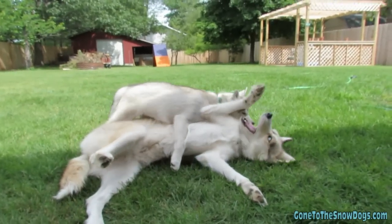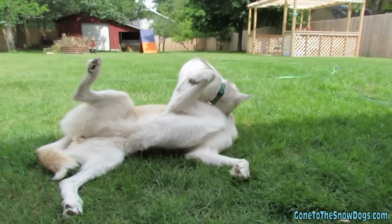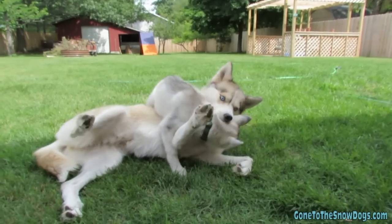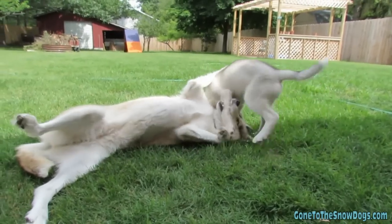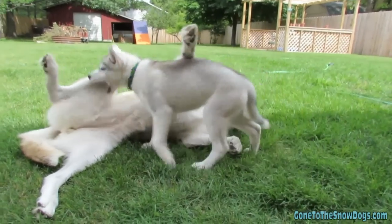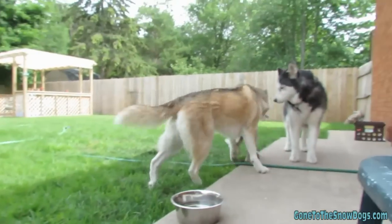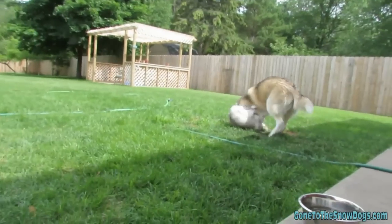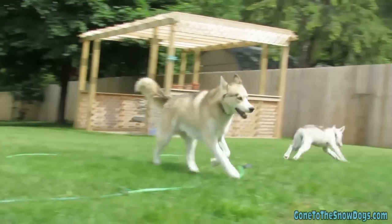Now, if your dog does have an accident and you see it happen, I usually yell 'NO!' and then pick the puppy up and take them directly outside. You don't really want to punish them and rub their nose in it — that stuff doesn't actually work. If you don't see it happen, there's really no point in punishing your dog, because dogs live in the now and they're not going to remember what they did wrong. You need to catch them in the act — that is the most effective way to train them.